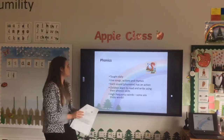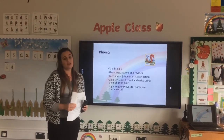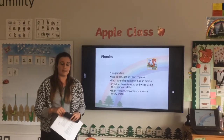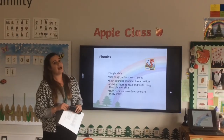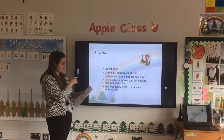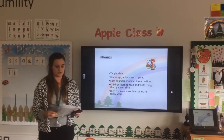Phonics is taught daily. We use a range of strategies to help your child learn the phonics sounds — songs, actions and rhymes. Each sound is called a phoneme and has an action. We use Jolly Phonics actions which you can find on YouTube to help your child remember each sound. We learn to read and write through our phonics skills, so it's really important that you help your child practise the sounds we've been learning at school to reinforce their learning. This is also where the high-frequency keywords come in — they need to be practised at home as much as possible.